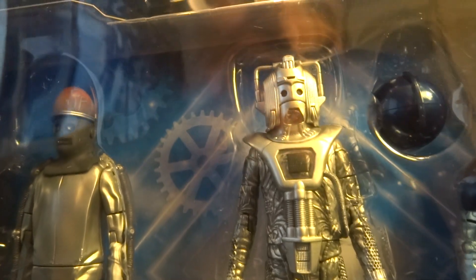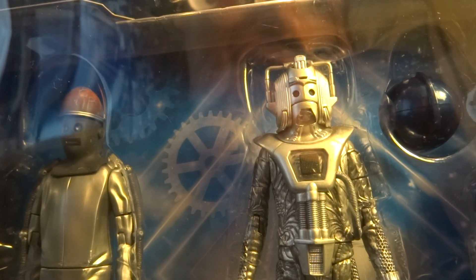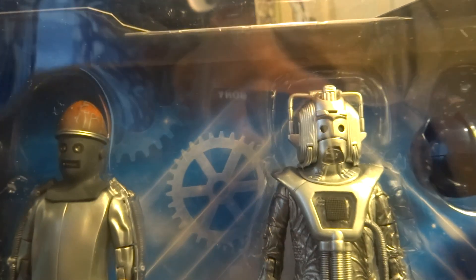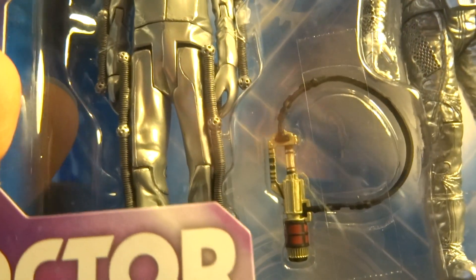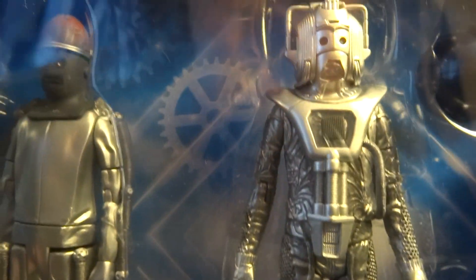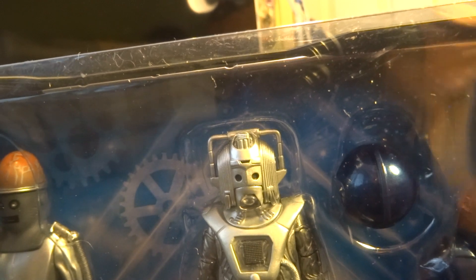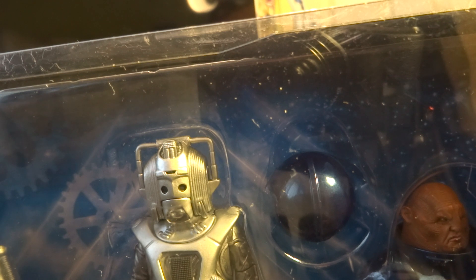We've got the Attack Cyberman, which is basically a hybrid between the Earthshock Cyberman and the Rogue Cyberman that came with the Rogue Cyberman and Perry set. It's essentially an Earthshock Cyberman but with silver boots and a transparent jawline. He does come with his gun in a sort of gold-copper colour. I think this is part of the reason why these are $16.99 each as opposed to $15.99 — because they do come with accessories. Last year none of the figures came with any accessories.